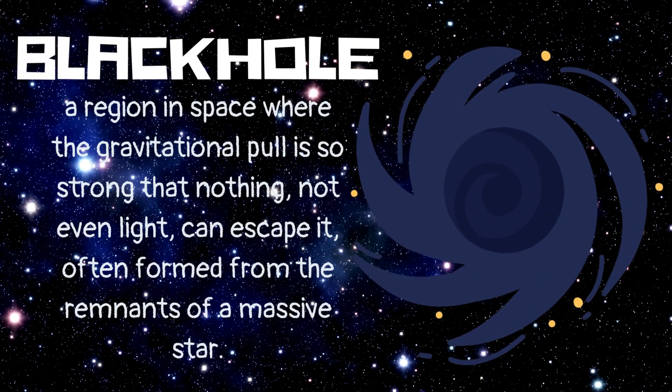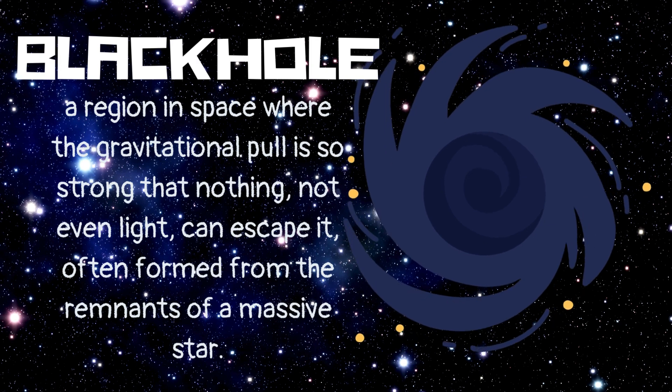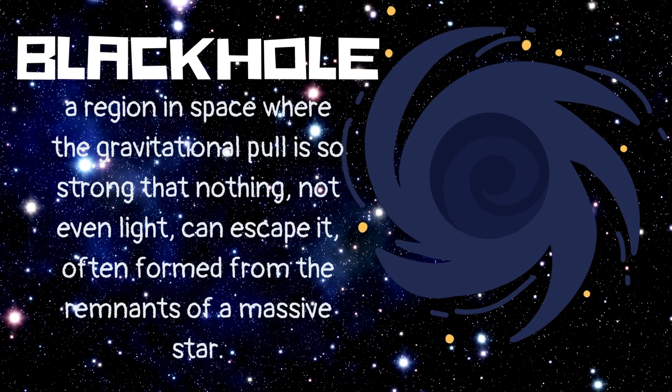Black hole. A region in space where the gravitational pull is so strong that nothing, not even light, can escape it. Often formed from the remnants of a massive star.